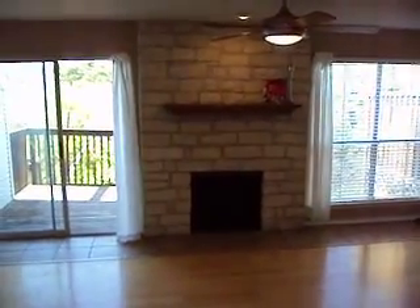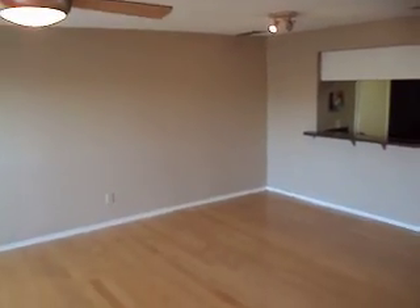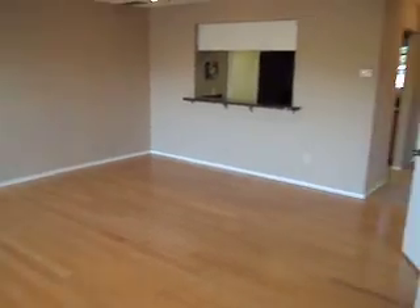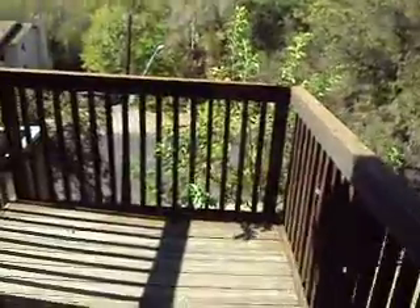I love the way this fireplace kind of dissects the room with good light on both sides. There's plenty of room for pretty much any type of furniture, and of course you could do bar stools or a small table here.